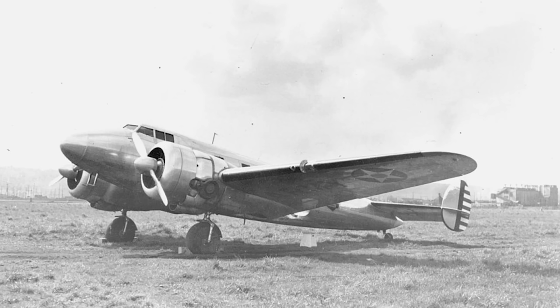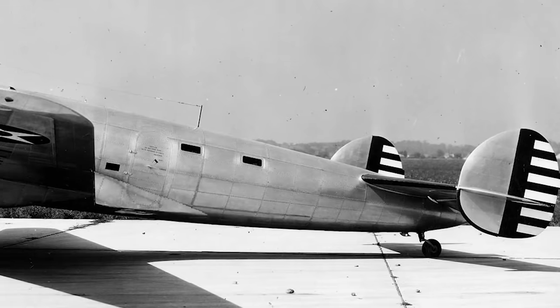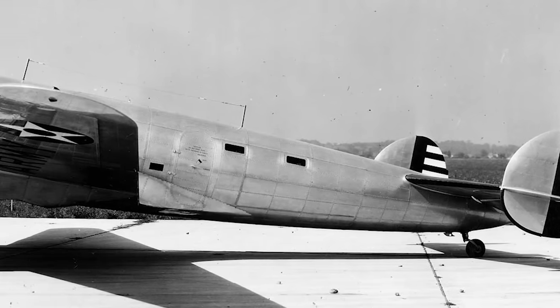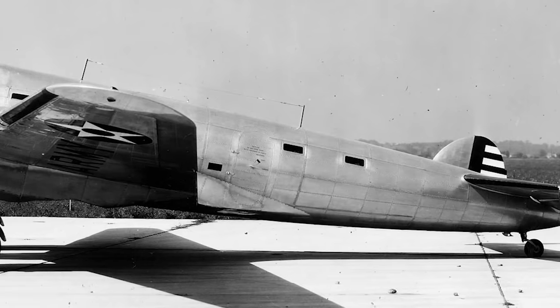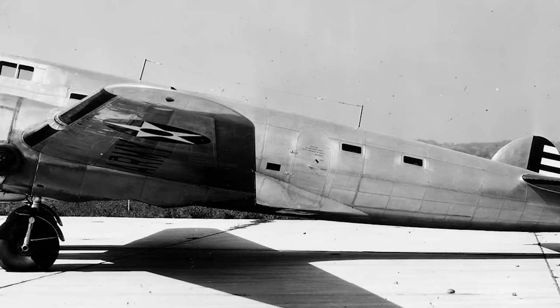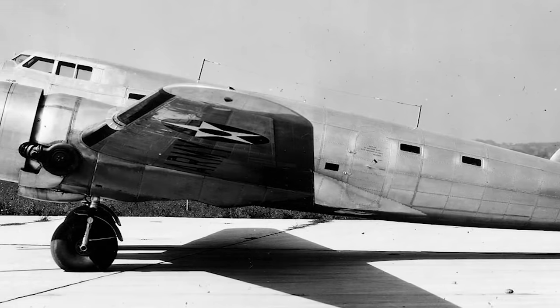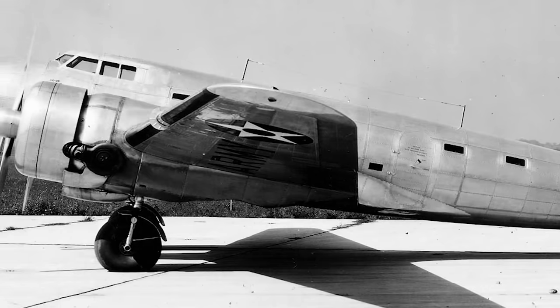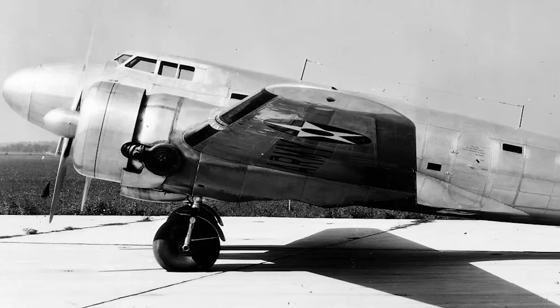A few Electras were also built for experimental use, the most notable becoming known as the XC-35. This was a single unique version of the aircraft ordered by the War Department as a testbed for pressurised cabins and high-altitude operations. Lockheed designed a new fuselage of circular cross-section with heavy doors, smaller windows, and internal bracing to cope with the stresses of pressurisation, but the original wing and tail surfaces remained the same.